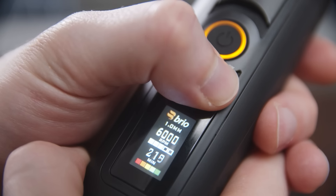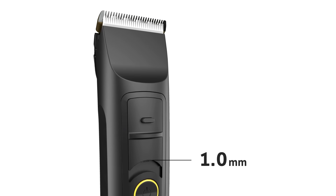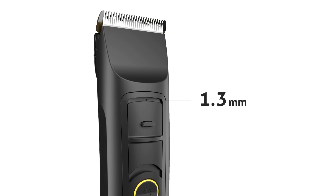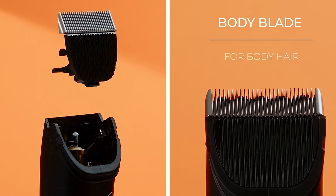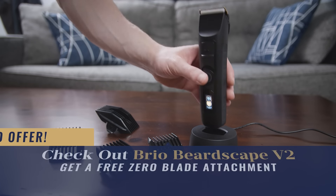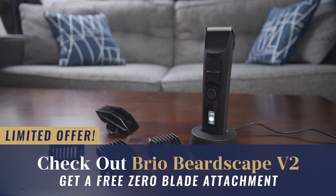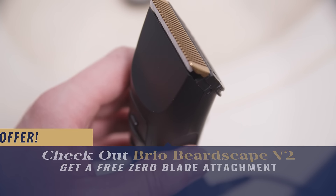What I love with these trimmers is how much control you have. With the regular blade you can get down to one millimeter, and if you want it a little bit longer you can adjust to 1.3. The blades on the Beardscape V2 are interchangeable, and if you want to get closer, check out their zero blade. If you use the link in today's video and go over to Brio, you're going to get the best deal on the web, plus that $25 zero blade thrown in absolutely free.